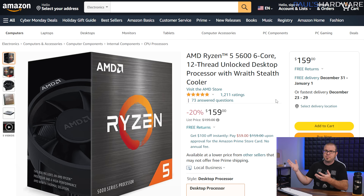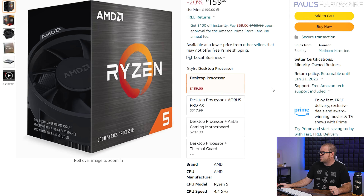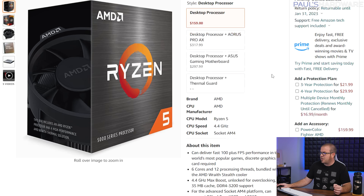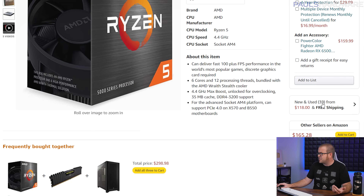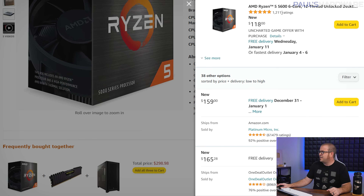Amazon actually reports back to me what products have been purchased with my affiliate code. Starting with number 10, which is the Ryzen 5 5600 — the CPU I've been recommending for my budget AM4 build. Note that it's listing for $160 right now, but go to 'see new and used,' starting at $118, and you can buy it there for $118. Just note that the delivery date is around January 4th to 11th. So it's a great deal at $118, but you must have a little bit of patience.